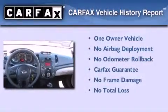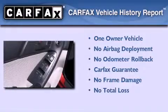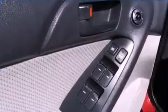This Kia has had only one owner and it qualifies for the Carfax buyback guarantee. Call now to find out how you can own this breathtaking automobile.